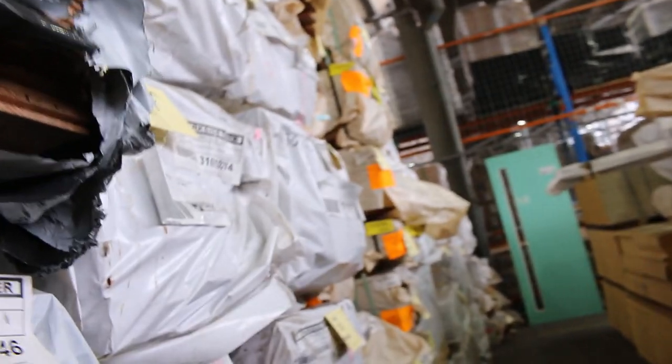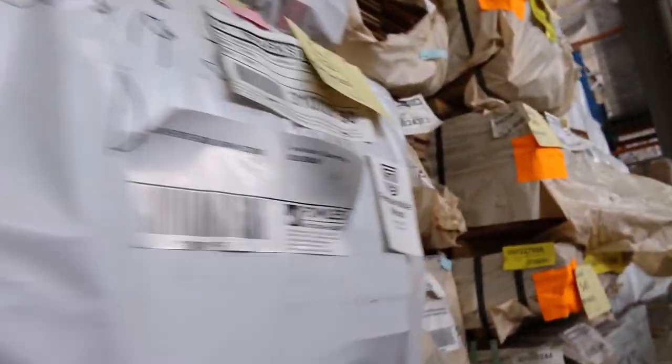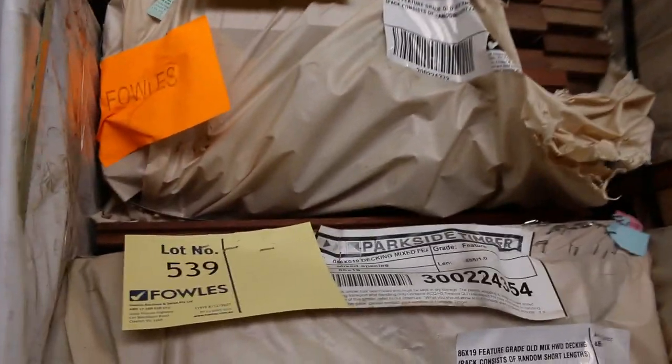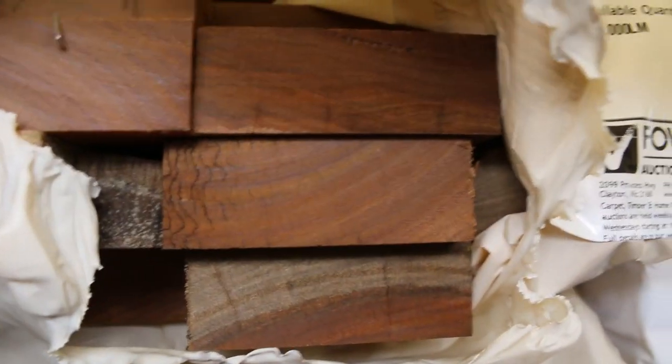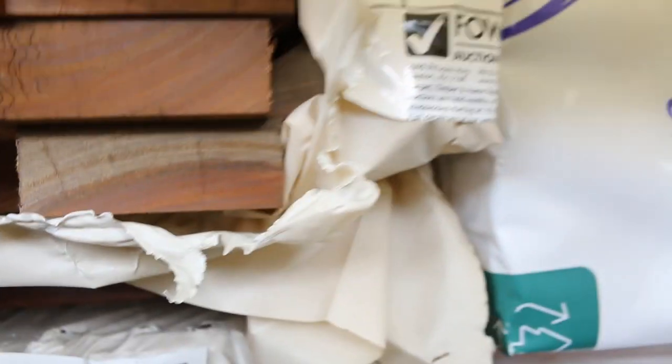Jarrah decking, 86x19 — quite a few packs of that one in this week. As we make our way beyond there, a few packs of Queensland mixed hardwood decking, 86x19. There's also some 64x19 decking, such as this spotted gum pack here — nice small pack, lot 540. Some of the 64x19 spotted gum decking.